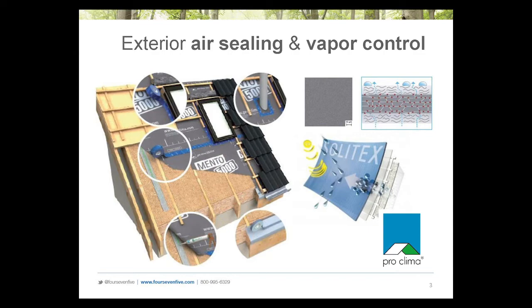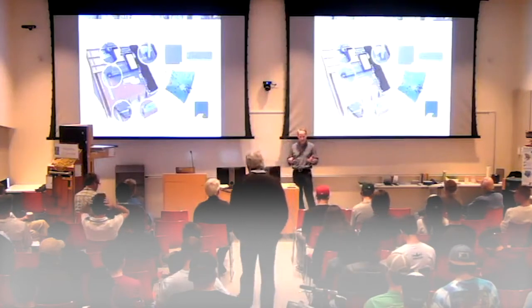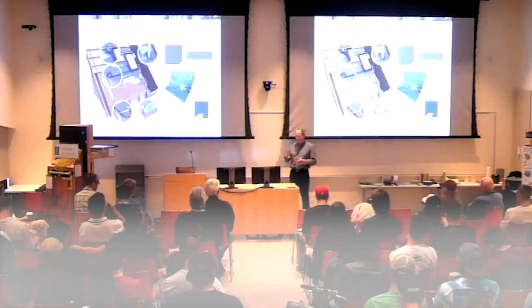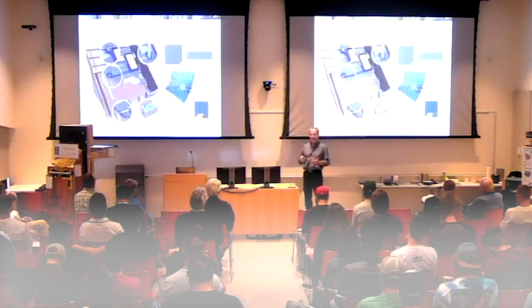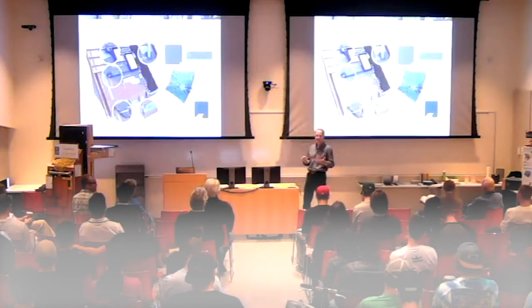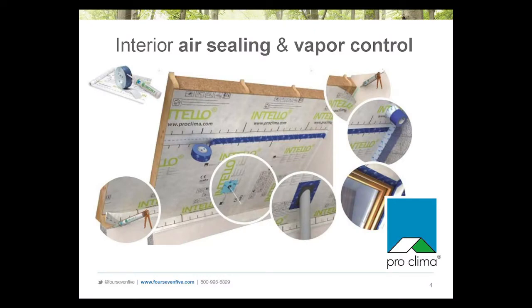We've partnered with a number of companies all based in Europe. Proclima is one of the preeminent building science-oriented companies developing high-performance materials in Europe, and they do business around the world. We are happy to be the exclusive distributors for this company and others in North America. Proclima has developed very high-performance airtightness and vapor control solutions for the exterior of assemblies — it's a complete, systematic approach. They've left nothing out. You see membranes, tapes, gaskets, everything you need to make your building as airtight as possible and protected from moisture on the exterior. They've also developed similar components for the interior, both air sealing and vapor control.